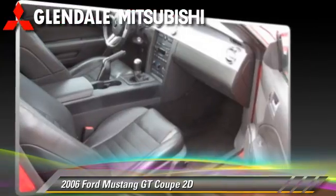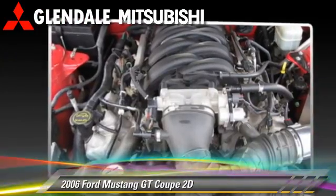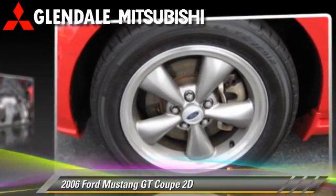Comfort and convenience features include premium sound, leather seats, and a multi-disc CD player. Give us a call to schedule your test drive today.